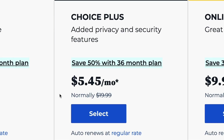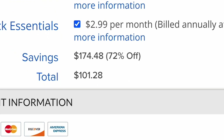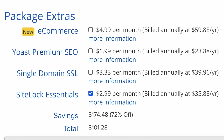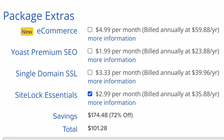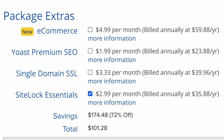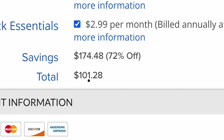I tried clicking the Choice Plus plan and the first year total was $101.28 with the upsells. This time it was just SiteLock Essentials for $2.99 a month because CodeGuard Basic is included in Choice Plus, but the plan is obviously more expensive than Basic. Funny how the totals for both of these plans come to over $100 for the first year with the way they select the add-ons. And if you left everything checked and took all of their suggestions, your renewal price for the Choice Plus plan is going to be over $250.